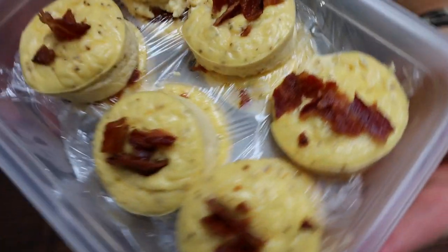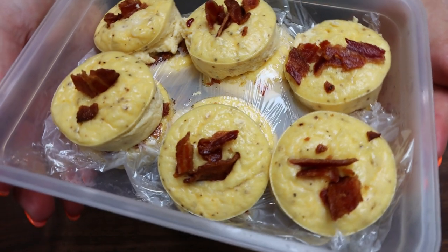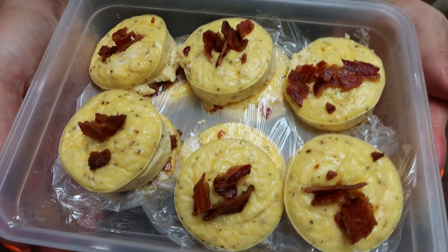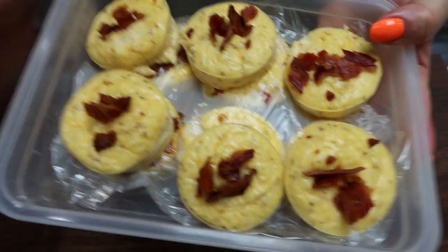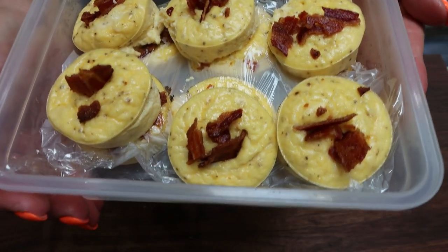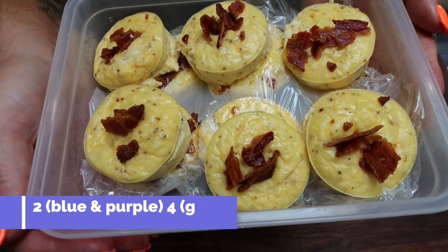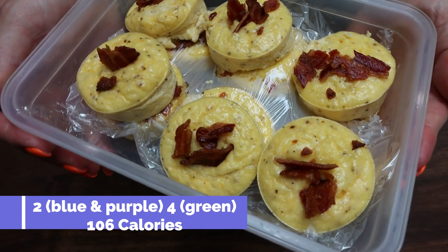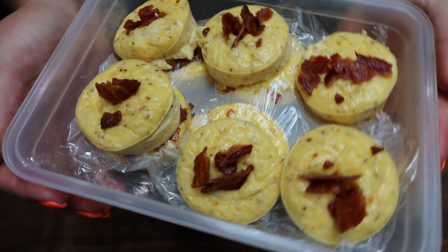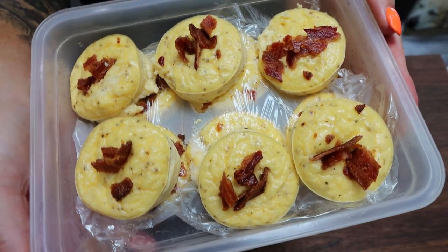Here is what the finished Starbucks copycat bacon and gruyère egg bites look like. I'm going to pop these out of my silicone muffin pan and get them into a storage container. They are absolute perfection. I taste zero difference between these and Starbucks, and we made these at home for a fraction of the price — two of these at Starbucks is $5. Each egg bite on the blue and purple plan is only two points, so you can easily have two or three for breakfast. They are four points on the green plan, only 106 calories a piece, packed with protein and flavor.